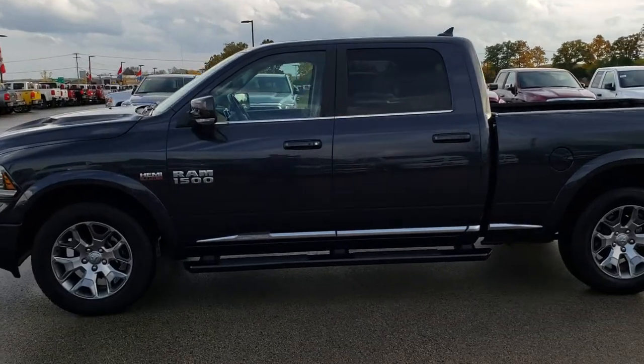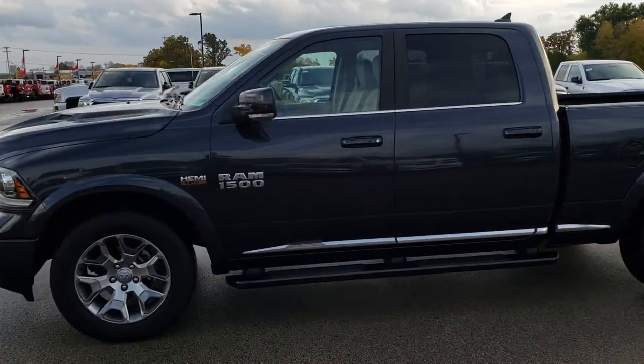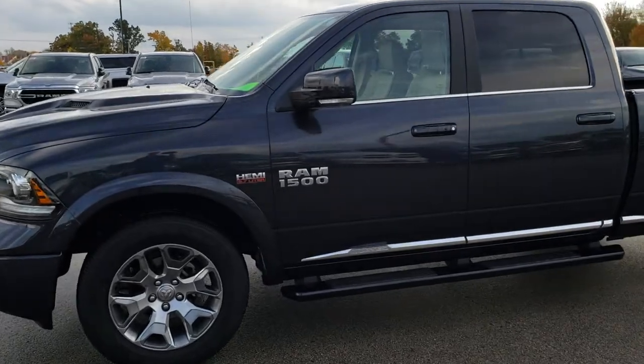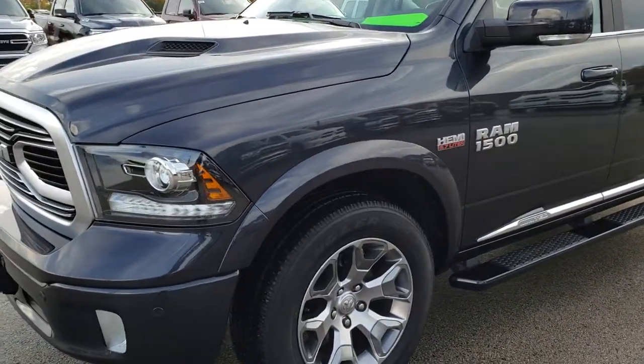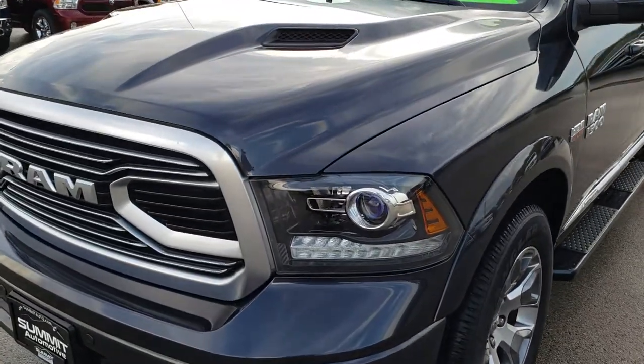This is stock number AT80A. We are here at Summit Automotive in Fond du Lac, Wisconsin, your new and used light duty truck headquarters. Remember, we are the guys with the trucks on 41.